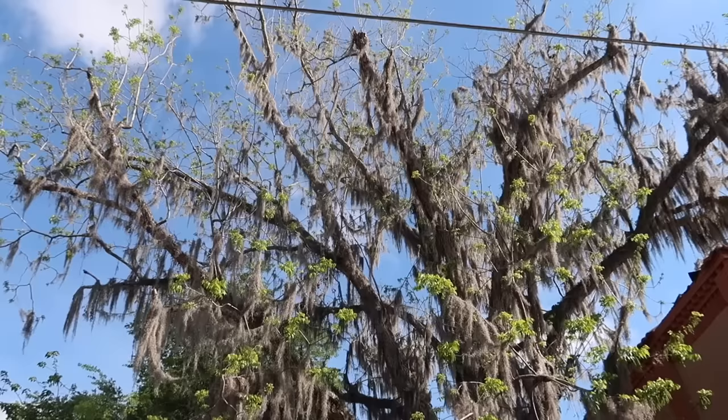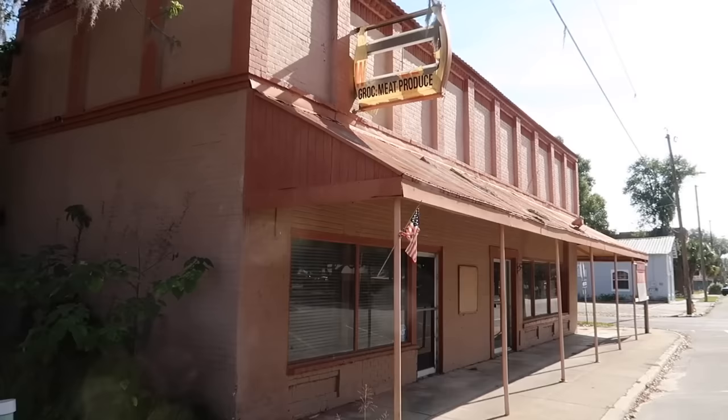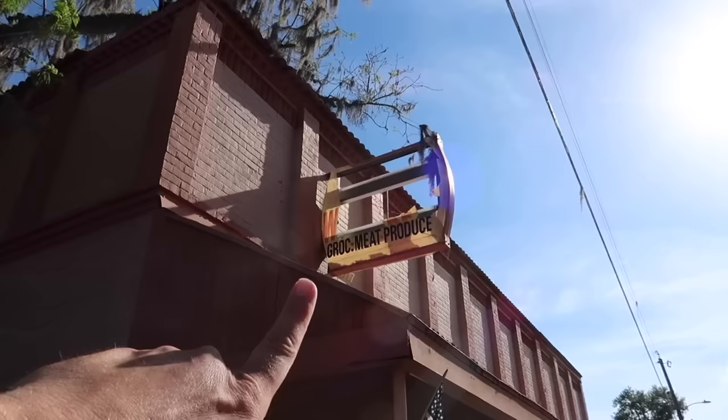Check this tree out — the Spanish moss. Springtime here in Florida, but it feels a lot like summer already. It is heating up. On this side of the general store you've got a sign: grocery, meat, and produce. Sun bursting through it. Just a look at what's left of it. That's really cool. Cool building for sale right here on First Avenue.